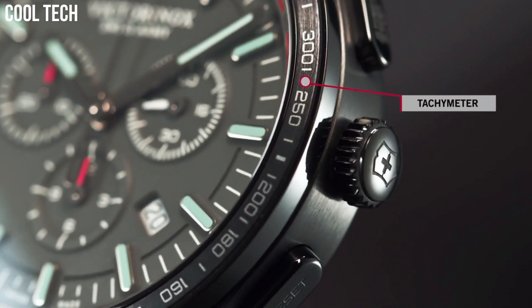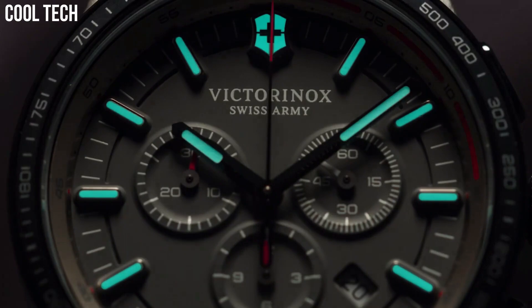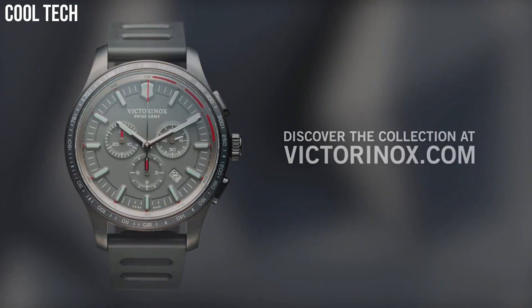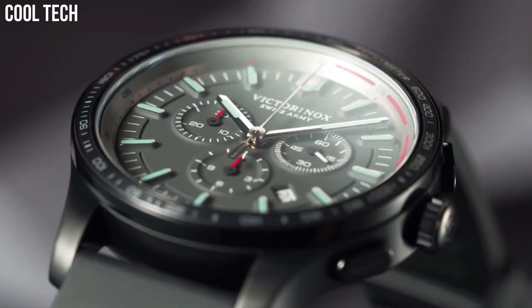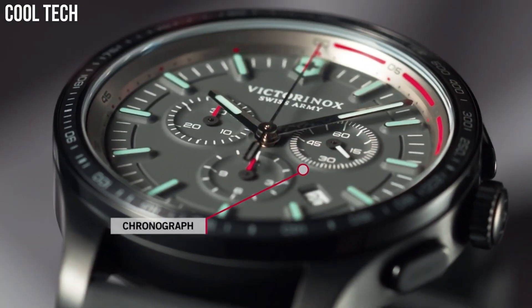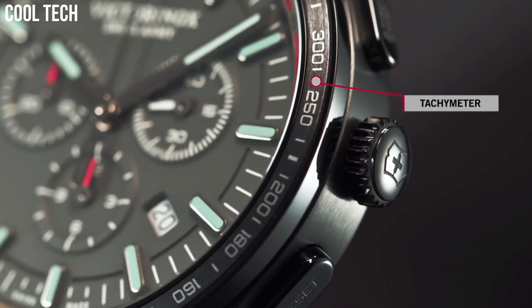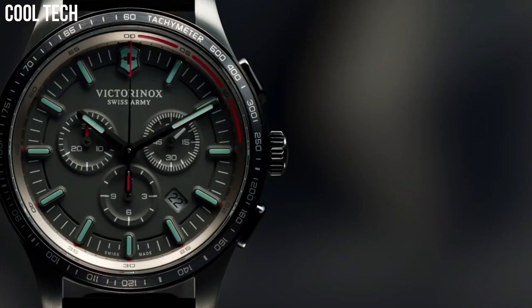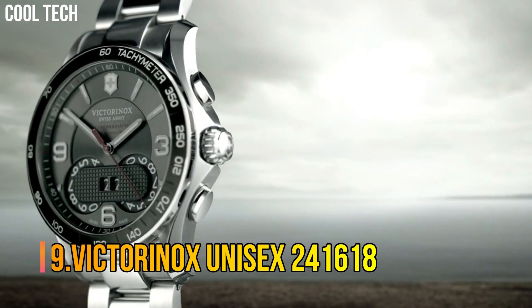Band color: Silver tone. Dial color: Black. Bezel material: Fixed. Calendar: Date. Special features: Chronograph, Date, Hour, Minute, Second. Movement: Quartz. Number 9.